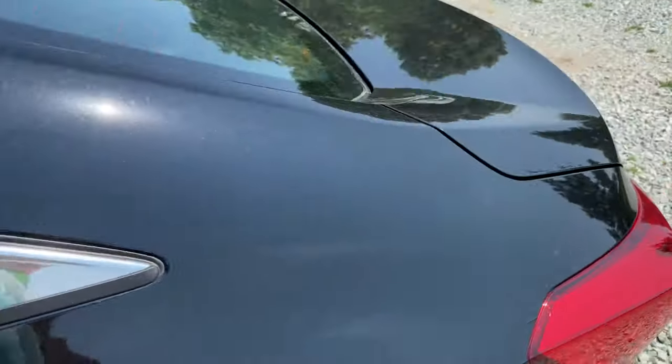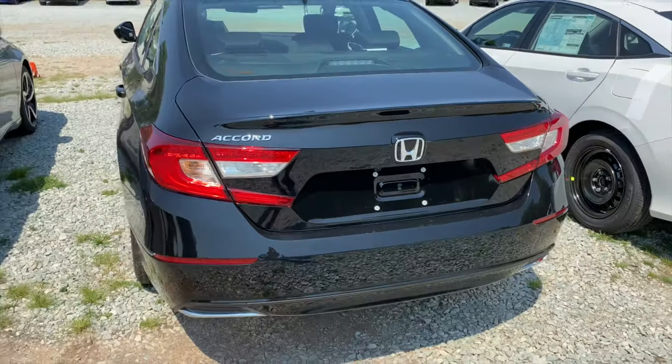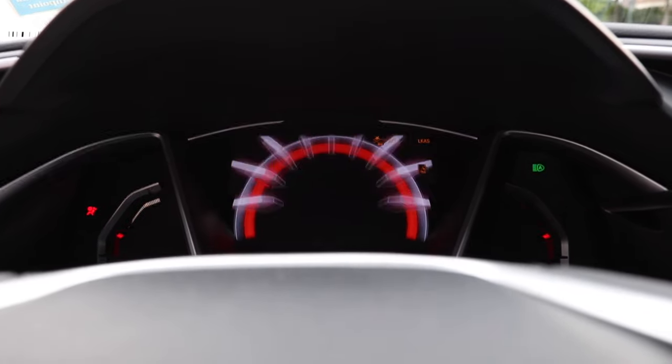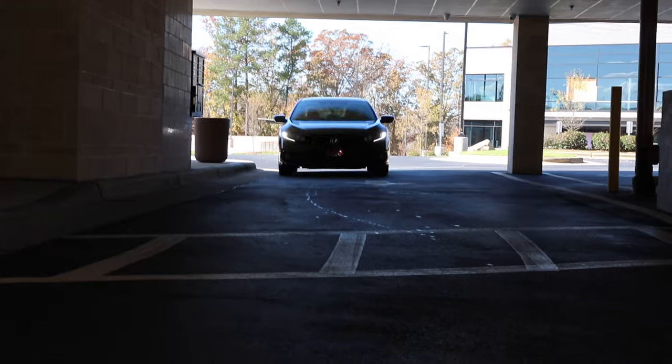I knew it was time to get something I'd really enjoy. When I went to the Honda dealership, I knew I wanted a Honda Accord — black on black. I love the Accords, but I started doing a comparison of the Honda Accord and the Honda Civics, and I found out that the Civic has way more bells and whistles than the Accord. So I was excited to get more bang for my buck, and that's exactly why I went with the 2020 Honda Civic. Y'all, it has treated me so well.